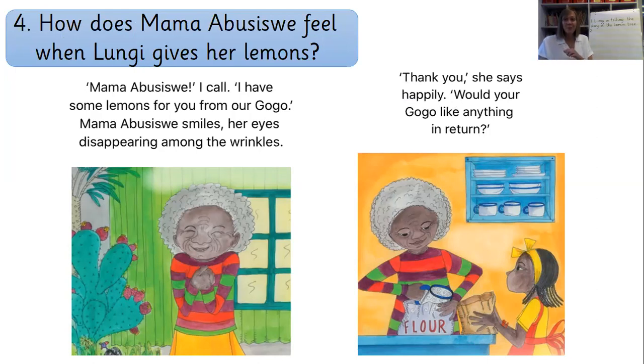Brilliant sentences. Well done. I think I would have said something like: 'Mama Abiswe feels happy and grateful for the lemons.' She says 'thank you', which means someone is grateful and pleased. I used the word 'happily' from the text and turned it into 'happy'. Guys, you've done a brilliant job today. You've answered two retrieval questions and had a go at using clues and evidence in the text to answer inference questions.